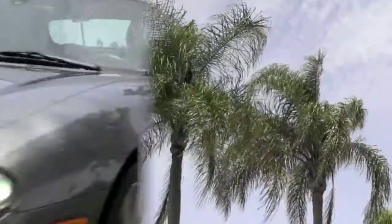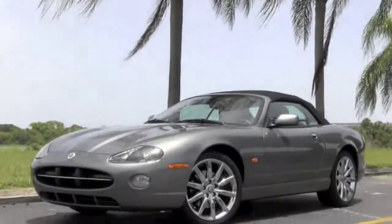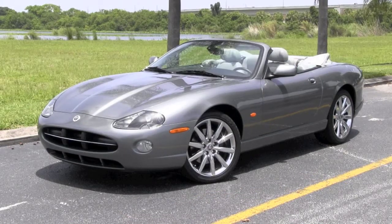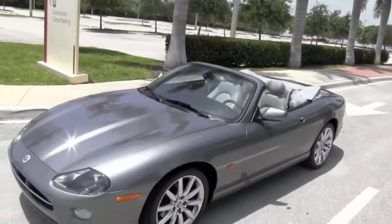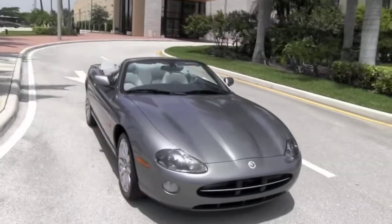Welcome to South Florida. Here amongst the beautiful palms is where you will find Community Auto Sales. And it's also where you'll find your new Jaguar XK. Covered in a stately quartz metallic finish, we invite you to examine in more detail this Victory Edition 2006 Jaguar XK8 Convertible.